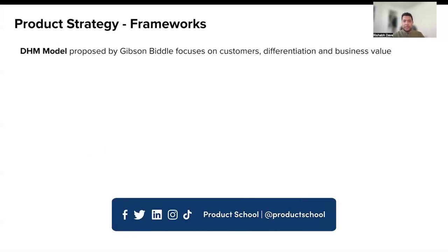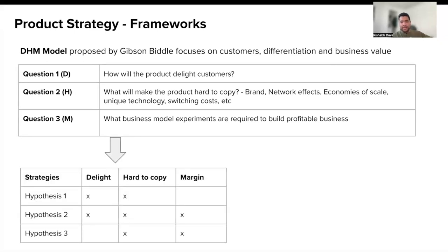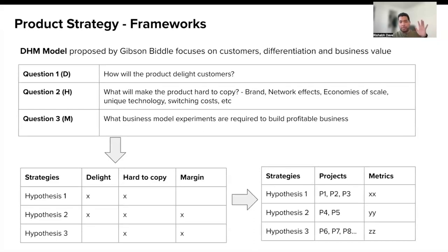A third model is the DHM model, proposed by Gibson Biddle, ex-VP of product at Netflix. It focuses on three specific questions. D: how would you delight your customers? H: what will make the product hard to copy? And M: what business model experiments are required to build a profitable business? The answers to these three questions inform the strategies or hypotheses you can build along these dimensions in order to test them out. Once you have these hypotheses or strategic choices identified, you would turn them into a product roadmap and define metrics to measure the success of each strategy.